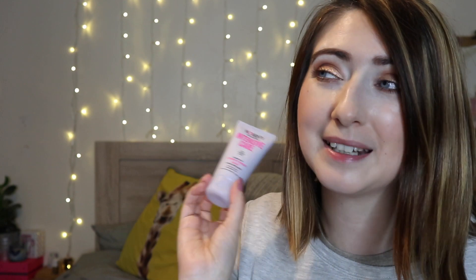We then have a leave-in conditioner — so we've got a hair mask and a hair conditioner, lovely. I always love hair products. This is the Intensive Care Leave-In Conditioner Deluxe Mini, comes in at £2.59 — again a really affordable price. They are a vegan and cruelty free brand and I have tried this before and it was really nice. It's nice to have another one.